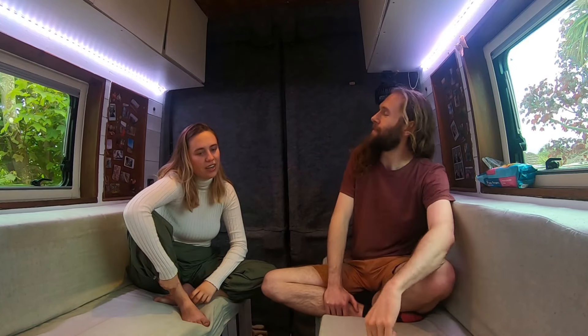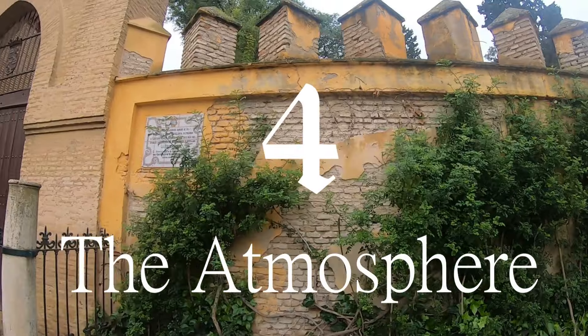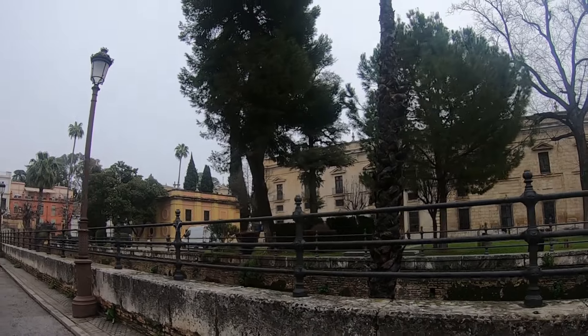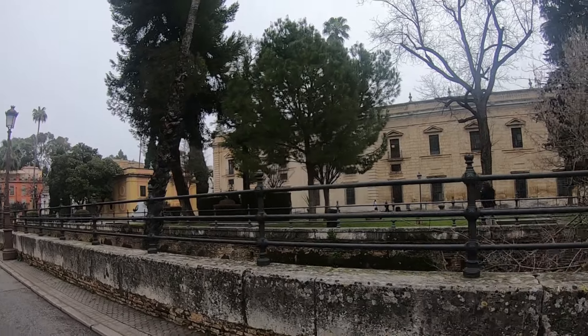Mia, tell me about the atmosphere of Seville. The atmosphere of Seville is actually surprisingly calm. We went off season — we were there in about February. So we went in February, it was off season, it was relatively quiet. I think it's a very tourist heavy town, a real culture hubbub spot. It's lovely walking around, the area is very clean. The buildings are beautiful, the river is stunning.